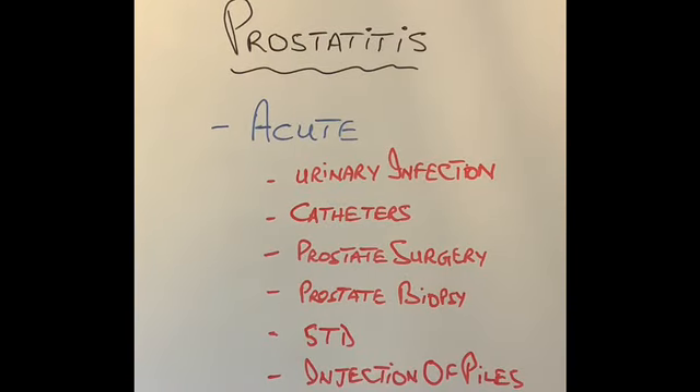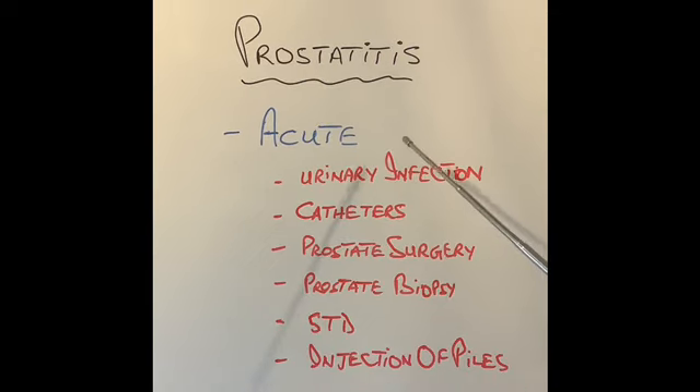First, what causes acute prostatitis? Any infection close to or around the prostate gland, or any procedure or intervention done near the prostate gland, can cause acute prostatitis. This includes urinary infections, a catheter in the urinary bladder, prostate surgery for enlarged prostate, prostate biopsy to diagnose prostate cancer, and sexually transmitted diseases like HIV. Even injection treatment for piles or hemorrhoids, because it is done in the bottom end very close to the prostate gland, can give rise to severe prostatitis.